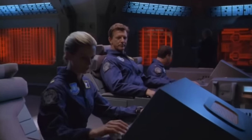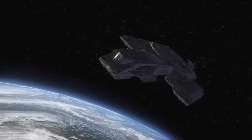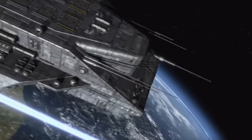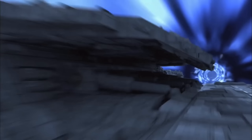In SG-1's sixth season, Earth developed its first-ever interstellar ships, finally making use of all that alien technology SG-1 had discovered along the way. The fleet that followed would change the texture of the Stargate TV series. Here's a rundown of Earth's seven battlecruisers.